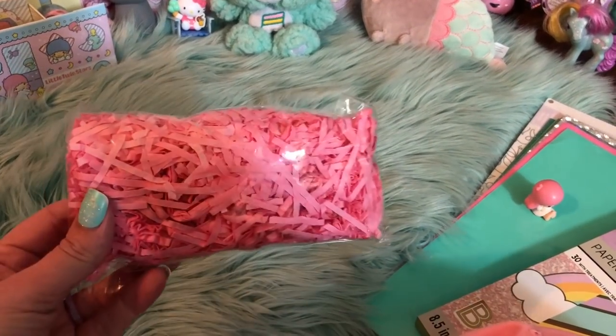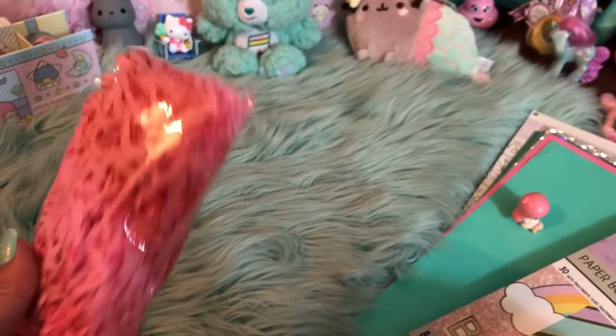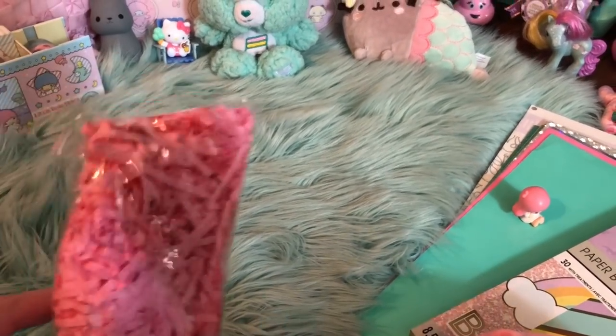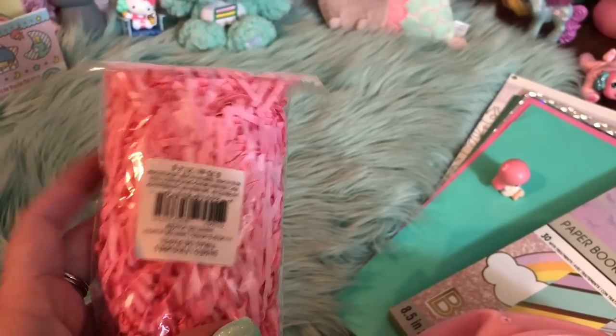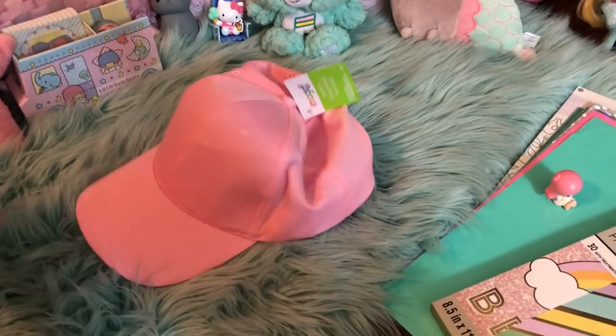On the way out, I did randomly grab this shred. I had really been looking for the iridescent or holographic shred, but it was just way too expensive — I ain't paying $15 for shred. So on the way out I found this for a dollar, possibly a dollar fifty. So I grabbed it. I also grabbed this pink hat.